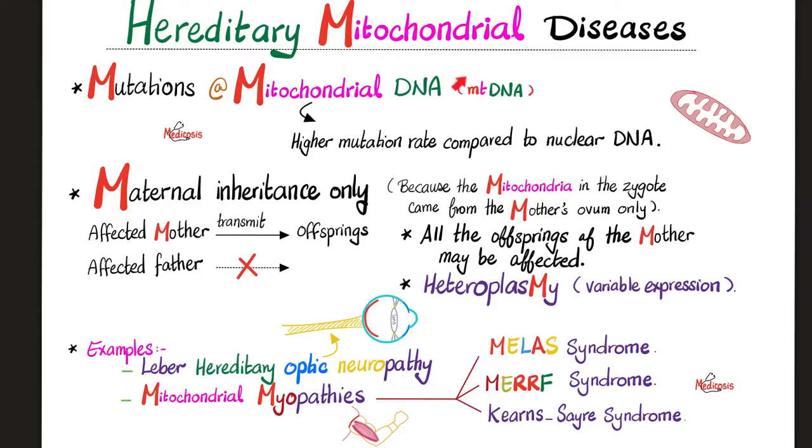Where did I get my mitochondrial DNA from? Only from the mother, not from the father, because the father left his tail outside. So the affected mother, who has a hereditary mitochondrial disease, can pass down this disease to all her offspring — males and females. But if daddy is affected, daddy cannot give a mitochondrial disease to his children — it's impossible. All offspring of an affected father are not affected at all.